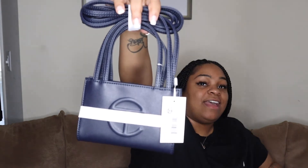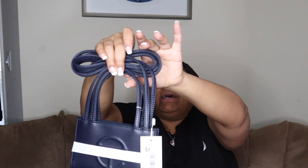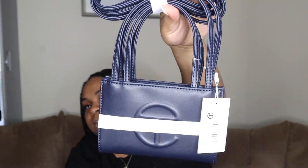Next up we have the small navy, which has the same packaging — 'established 2005 New York City.' It comes with the same details on the bag so you can make sure you're getting the right bag. Support a Black-owned business, period. It comes in the same cute little duster. I like the fact that the dusters aren't all one size — they basically fit the size of your bag. The navy is really cute and vibrant — look how navy blue the blue is.